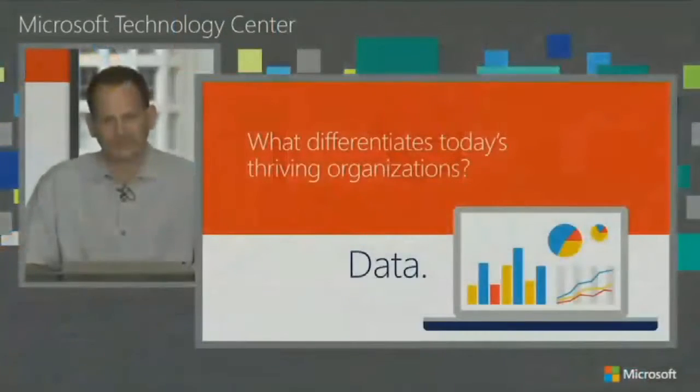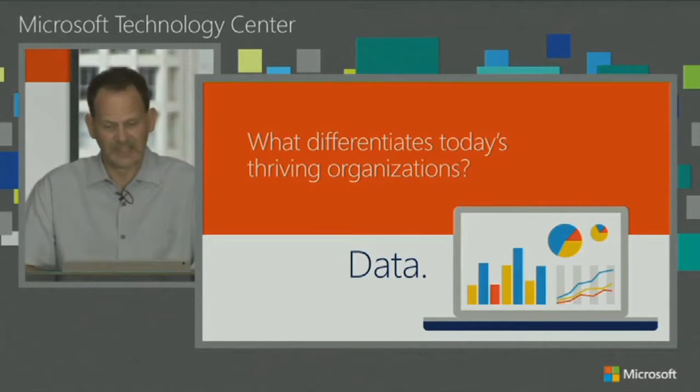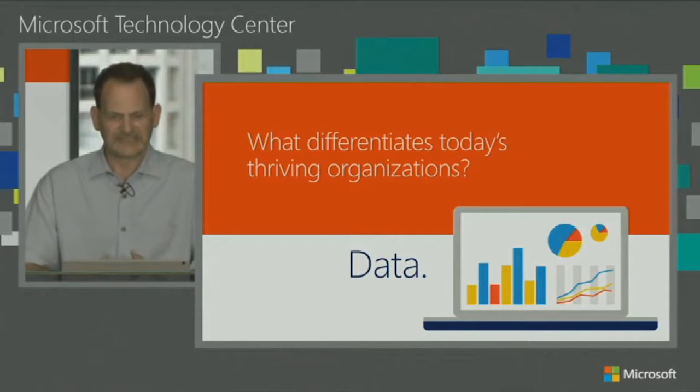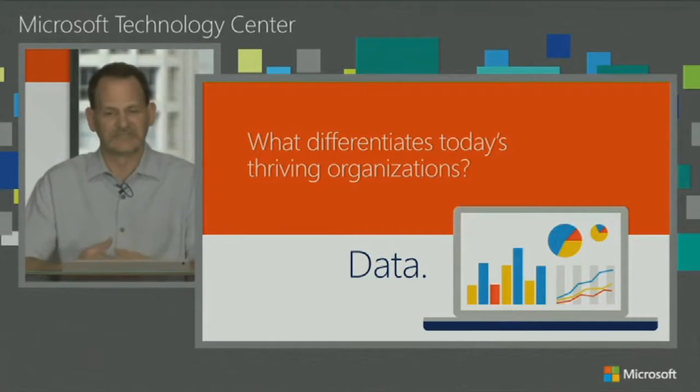If we take a look at an organization and what really makes organizations thrive and grow in today's industries, we're really looking at companies that take advantage of data — both data they have, data they may gather, or data coming in the future they may not even have today. Taking advantage of that data, being able to derive new insights and new ideas from it. In the past, that's been extremely difficult to do. But with today's technology and what we have here at Microsoft, we're making it increasingly easier for organizations to get at that data, understand it, and go from reactive data analytics to predictive and prescriptive data analytics.